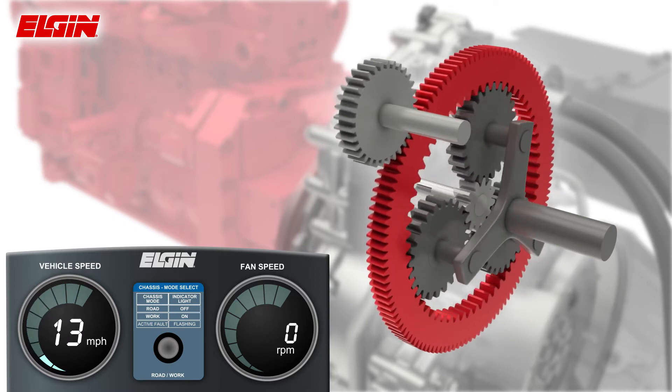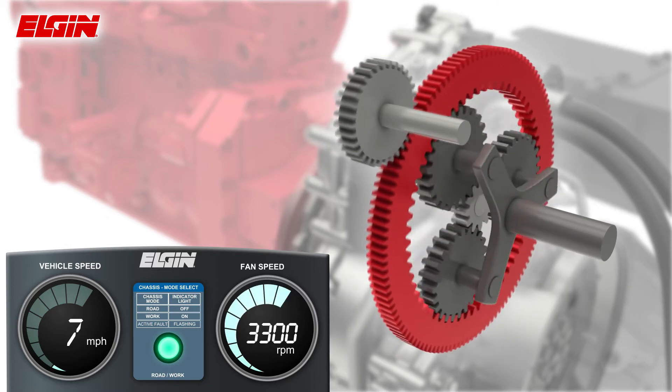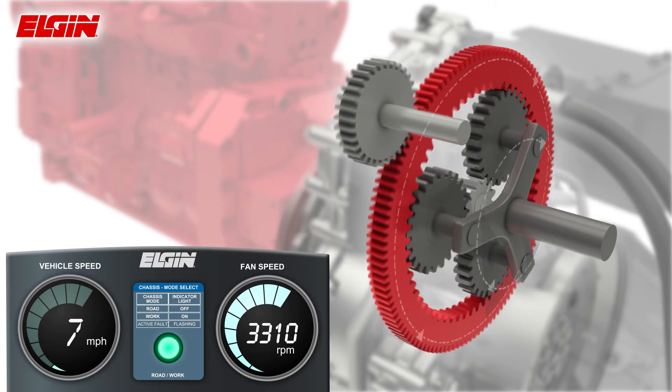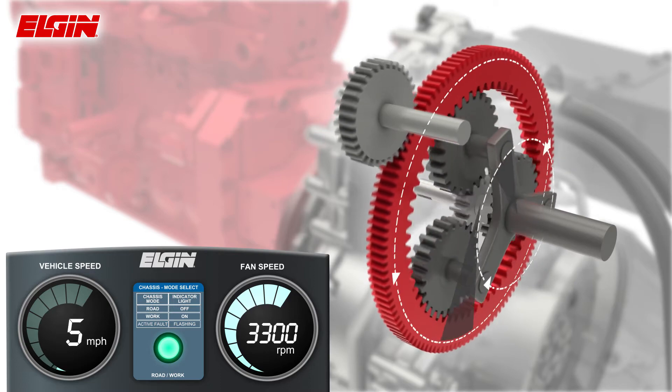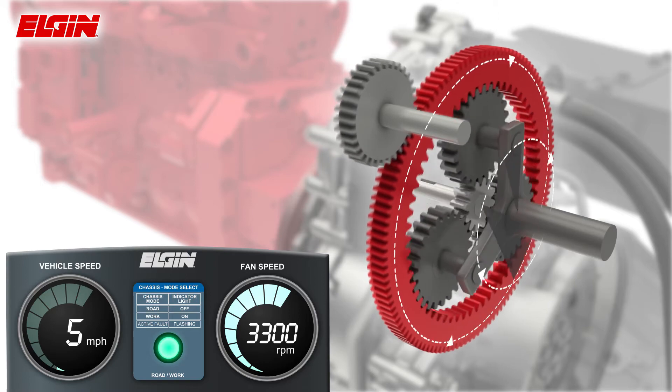When switched to work mode, without using the parking brake, the variable speed device changes the speed of the sun gear, continually adjusting the gear ratio from the engine to the transmission, while providing engine power to the sweeper's fan.